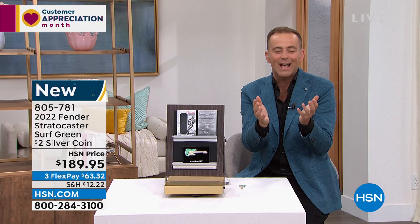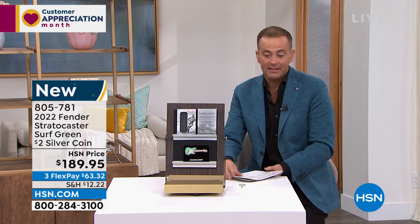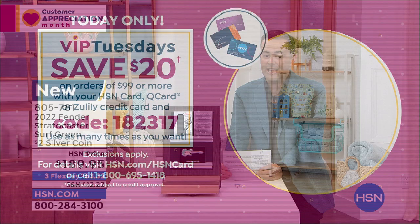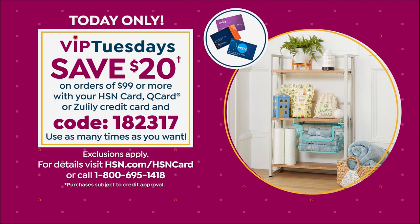Remember, whether it's buying coins or anything else, everything we have has a 30-day return policy. So take advantage of it — see if you love it. If you don't, you send it back and get your money back. It is VIP day here on HSN, and we're doing special things, including saving $20. If you use your HSN card, Q card, or Zulily card, spending $99 or more, use code 182317 and save some money.